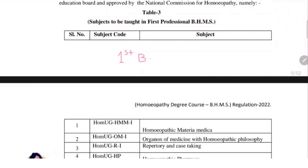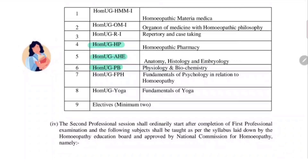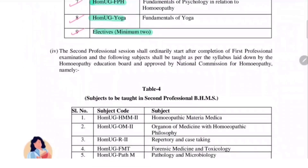Here you will see the subjects to be taught in first year BHMS. Earlier we used to have anatomy, histology and embryology as the first subject; physiology and biochemistry as the second subject; and homeopathic pharmacy. Now, homeopathic materia medica is added, organon of medicine with philosophy is added, repertory and case taking will be started from first year, fundamentals of psychology in relation to homeopathy will be from first year, and fundamentals of yoga. Out of these eight subjects, the student must choose two minimum electives throughout the course of their first year.